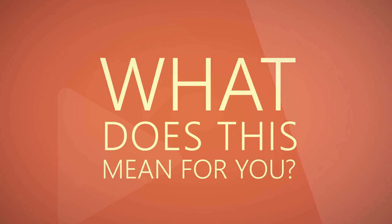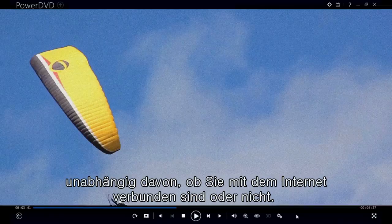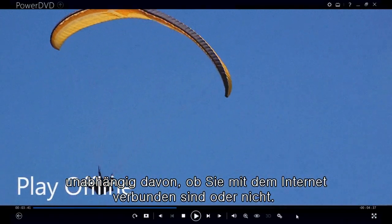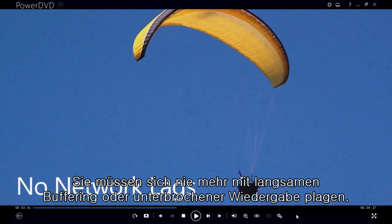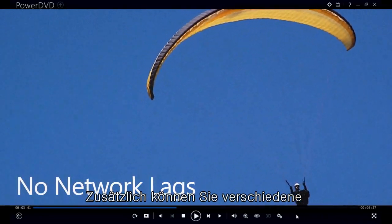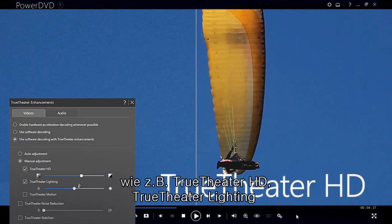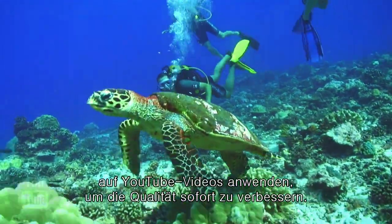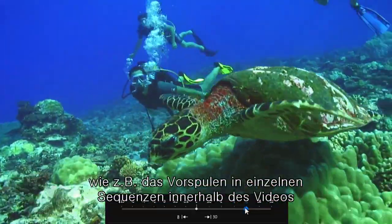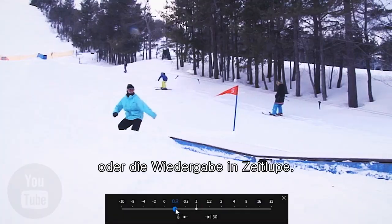What does this mean for you? Firstly, it means that you can watch any YouTube video that you've pinned, whether you're connected to the internet or not, and you never have to worry about slow buffering or stuttering playback. Secondly, it means you can apply several of PowerDVD's playback technologies like TrueTheatre HD, TrueTheatre Lighting, and TrueTheatre 3D to YouTube videos to instantly enhance their quality, as well as enjoy the ability to fast forward through parts of videos or even watch them in slow motion.